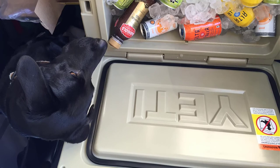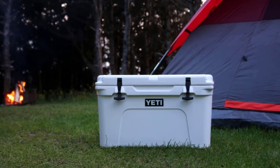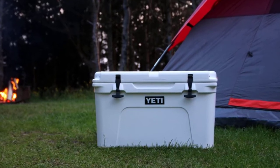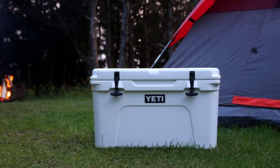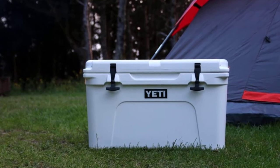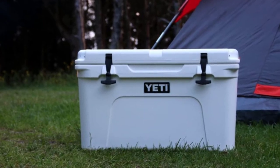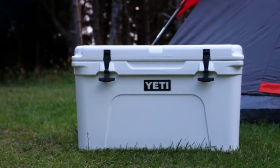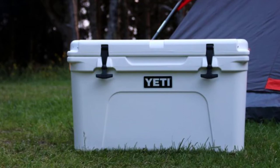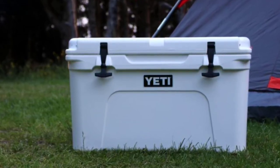Carrying the Yeti Tundra 45 is easy thanks to built-in military-grade polyester rope handles on both sides, plus lip-grip handles if you prefer carrying it alone. Other nice features include a never-fail hinge system, a Vortex drain system for quick and easy draining, and non-slip Barefoot feet to prevent sliding. Yeti Tundra 45 is a heavy-duty camping cooler with lots of space for food, beverages, and ice. It's a trusted brand with a long history and very positive customer feedback. The only downside is the price tag of around $300.